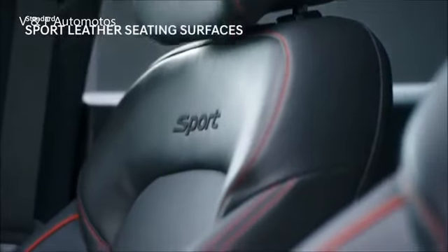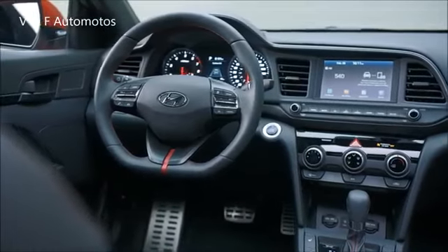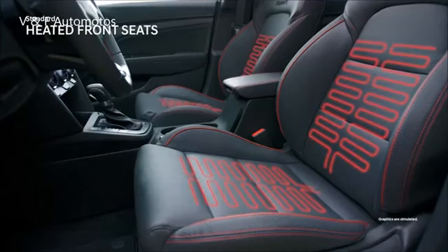Love leather sport seats? The Elantra Sport's are heavily bolstered, and the leather steering wheel features a decut design. Both the steering wheel and front seats can be heated when the weather gets frosty.